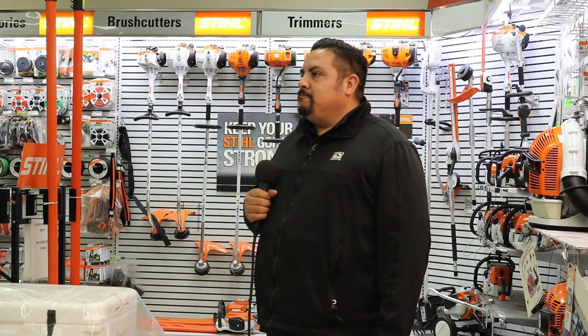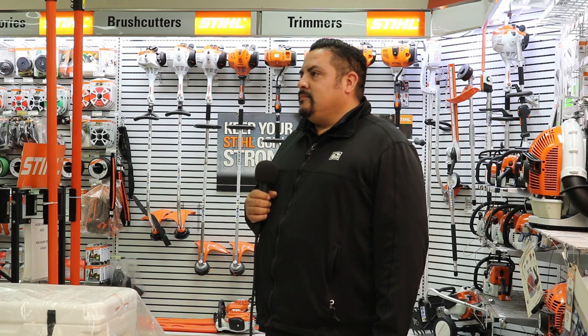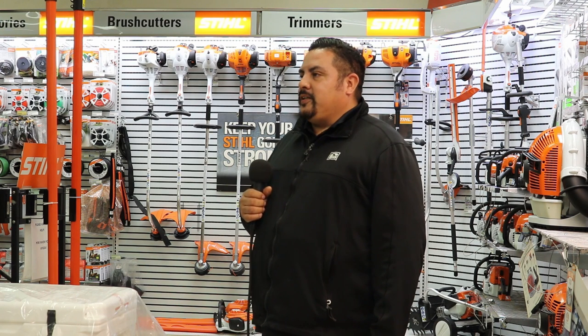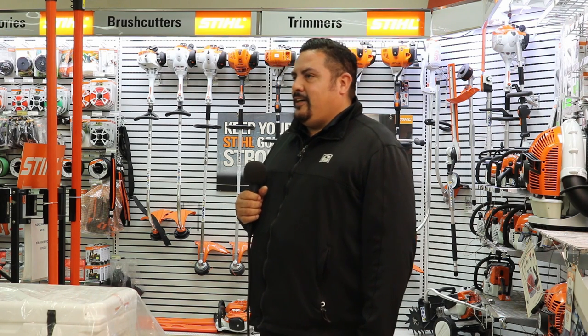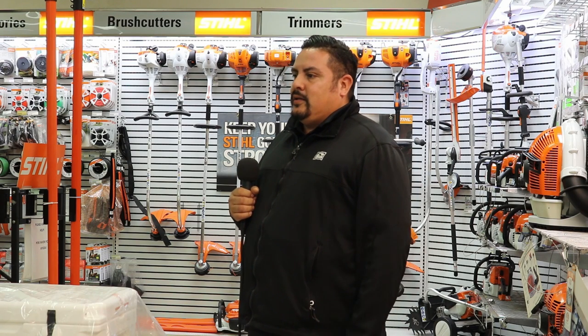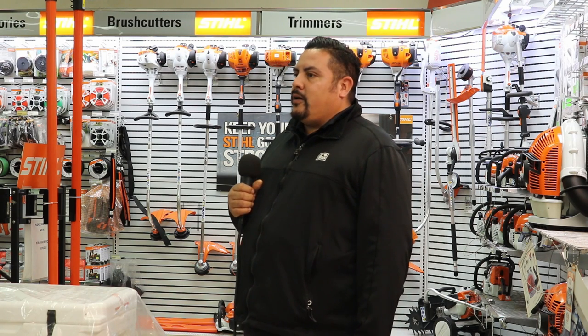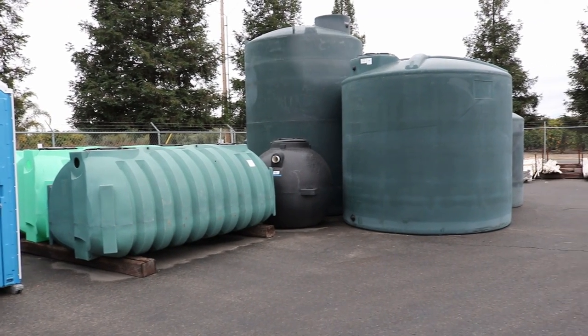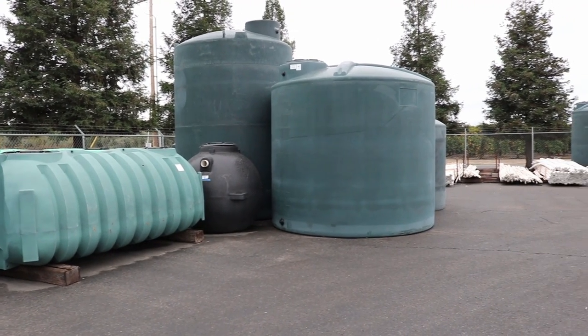Irrigation systems are so important to agriculture in the Valley because in the summertime there's no rainfall — that water has got to get there somehow. With drought and all that going on right now, they rely heavily on wells and try to save as much water as possible. This is where sprinkler systems or drip systems come into play.